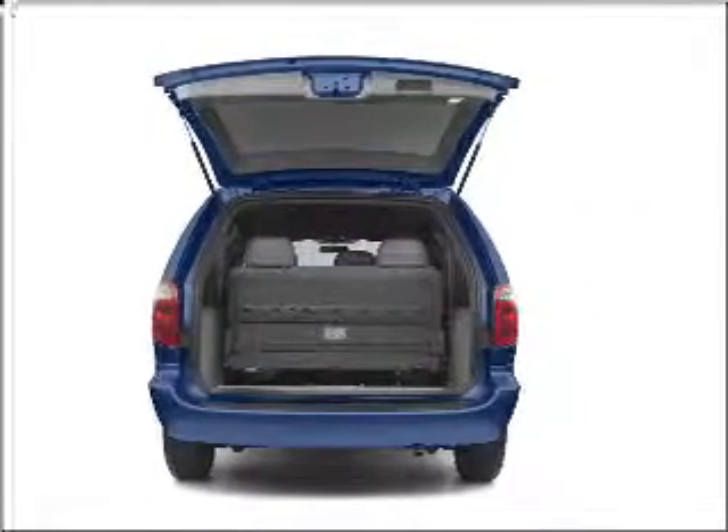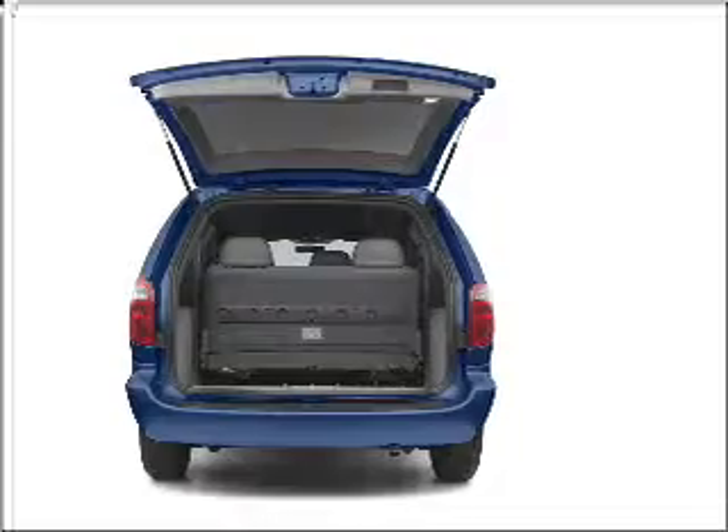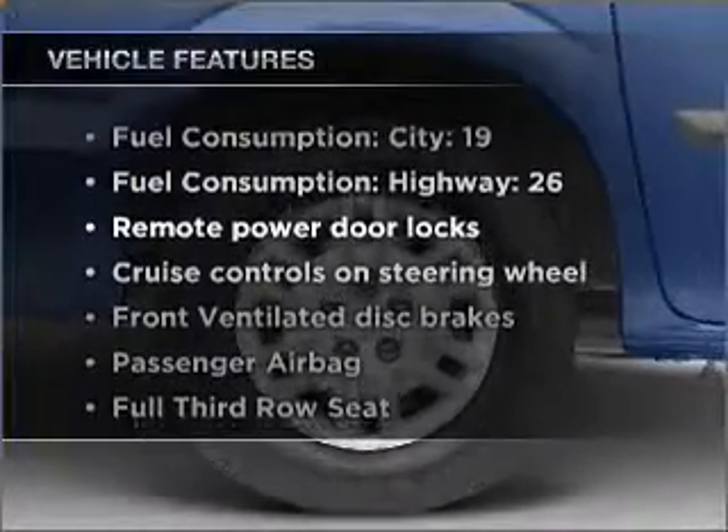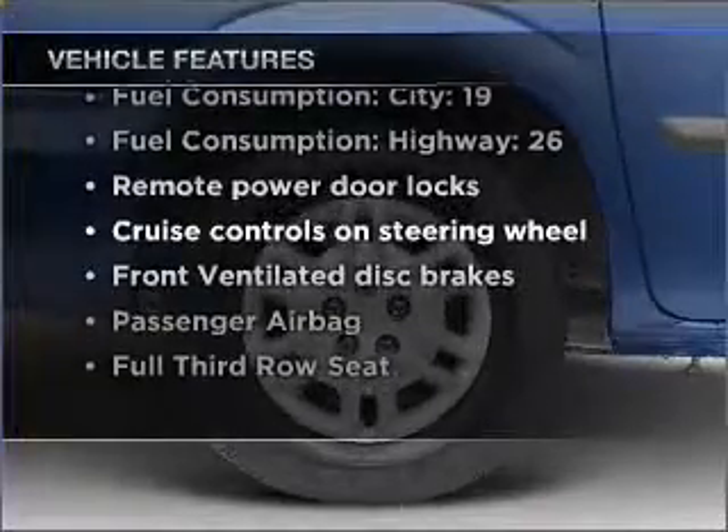Premium wheels give a more luxurious look. Heated seats make cold weather driving more endurable. And with these notable features, you won't want to miss out on the opportunity to own this amazing ride.